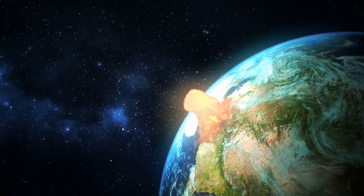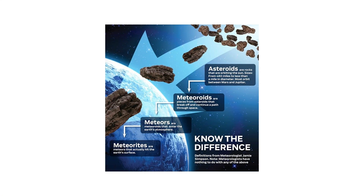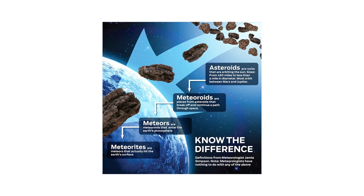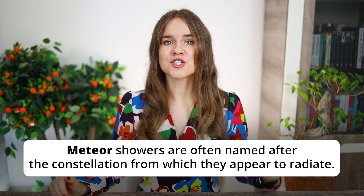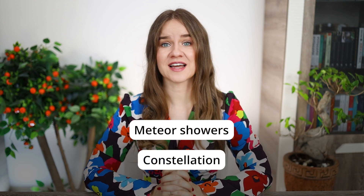Let's summarize the sequence: an asteroid can break up into smaller pieces called meteoroids, which then become meteors as they enter the atmosphere, and if they reach Earth's surface, they are called meteorites. Sample sentence: 'The bright meteor that appeared in the night sky was a spectacular sight for stargazers.' Meteor showers are often named after the constellation from which they appeared to radiate — and that sentence gives us two more important TOEFL terms: meteor showers and constellation.